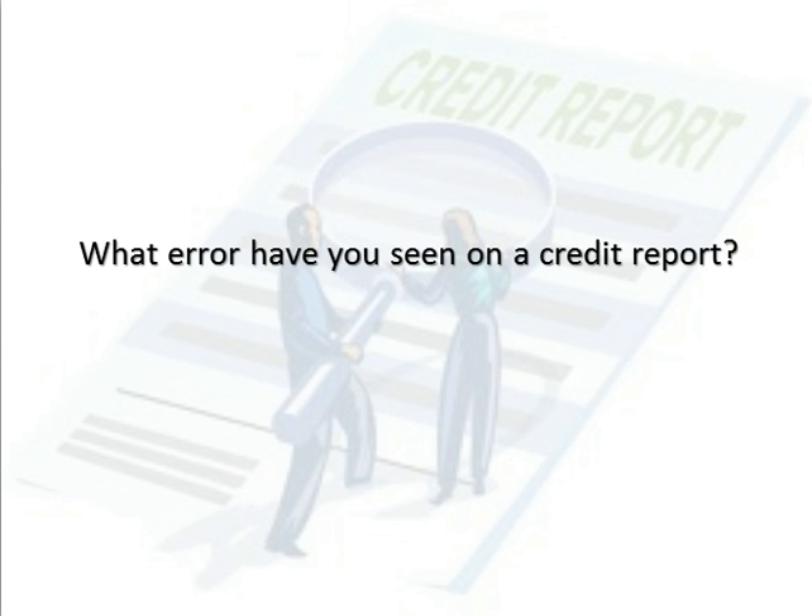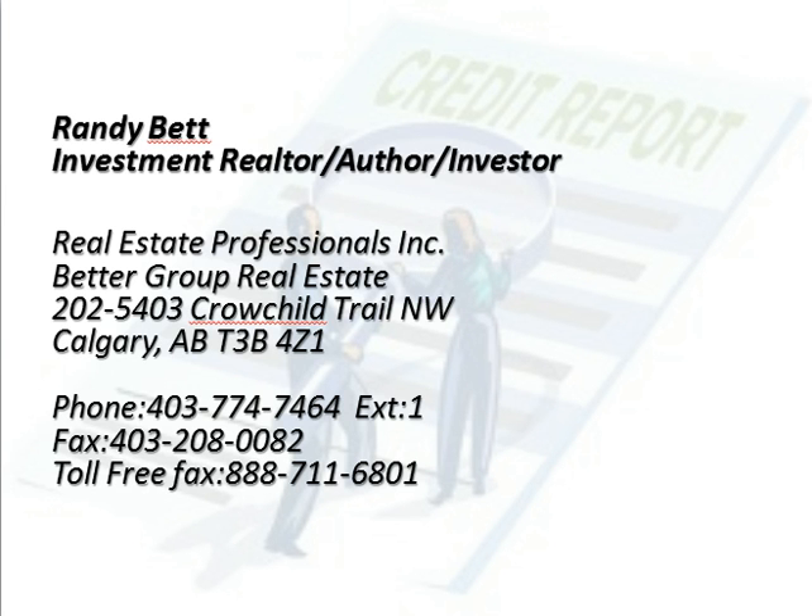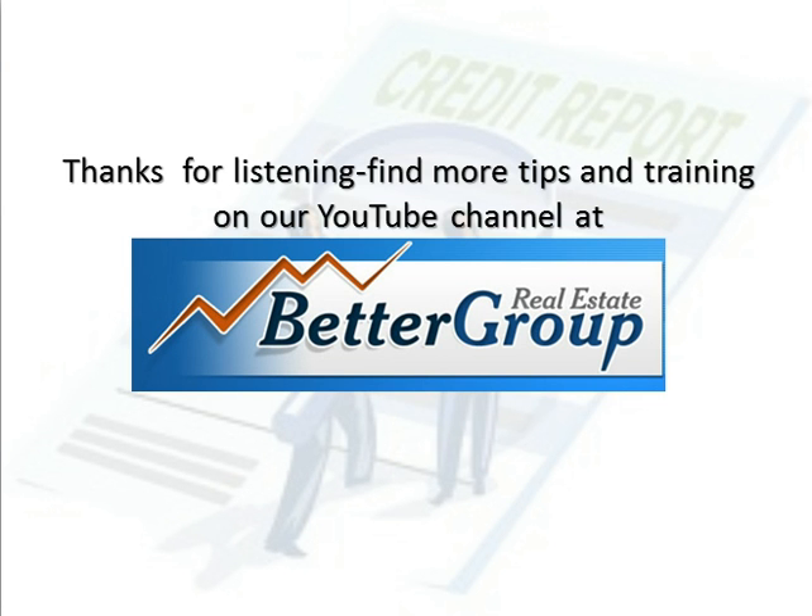What error have you seen on a credit report? Randy Bett, Investment Realtor, Author, Investor — Real Estate Professionals Inc., Better Group Real Estate. Find more tips and training on our YouTube channel at bettergrouprealestate.com.